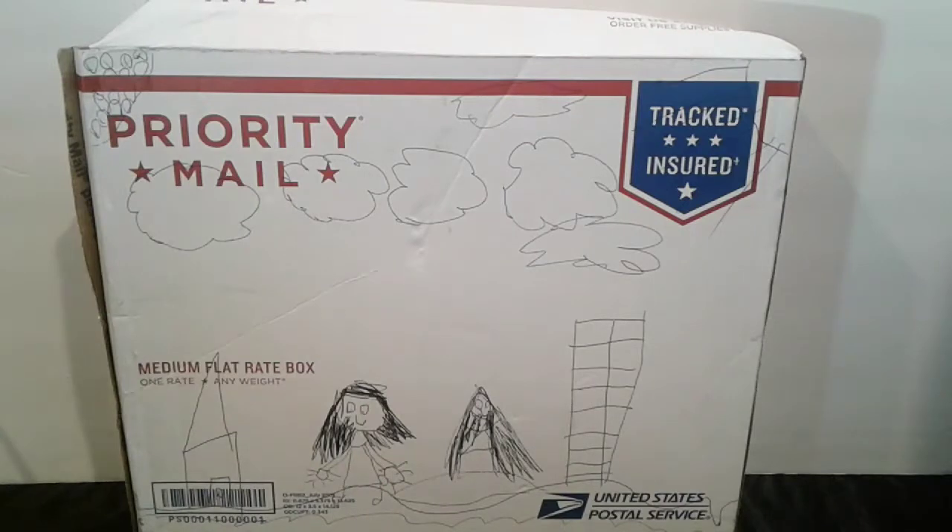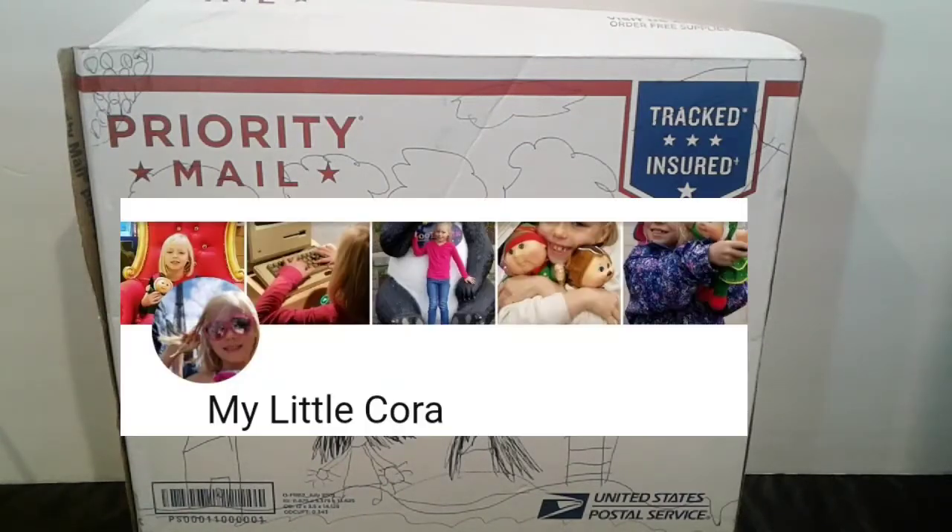Hi everybody. Welcome back to Stacey's Toy Channel. Today I got a package from my friend and we're doing a collab together. The channel's name is Little Chlora. It's the first collab we did with her. I'm so excited.